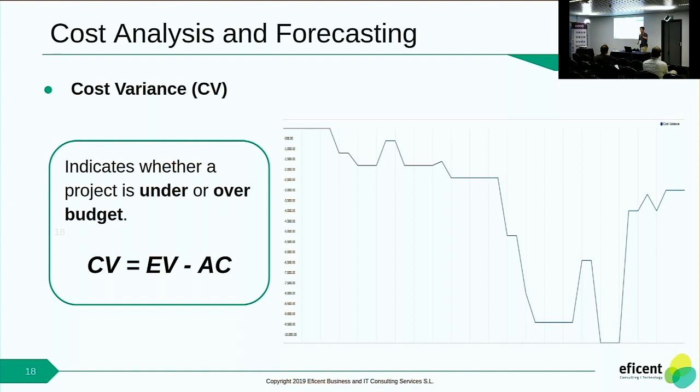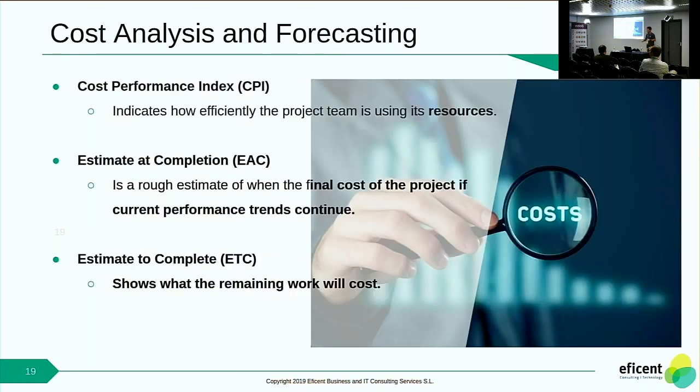In the cost section, we have Cost Variance, which indicates whether we are above or under the planned budget. Here we can see that for this example, we are always above budget — using more than planned. It is computed as the Earned Value minus the Actual Cost of the project. We have other cost metrics such as the Cost Performance Index, which gives a metric for how well we are using our resources; the Estimate at Completion, which is what the total cost of the project will be once finished if current trends continue; and the Estimate to Complete, which shows the cost of the remaining work of the project.